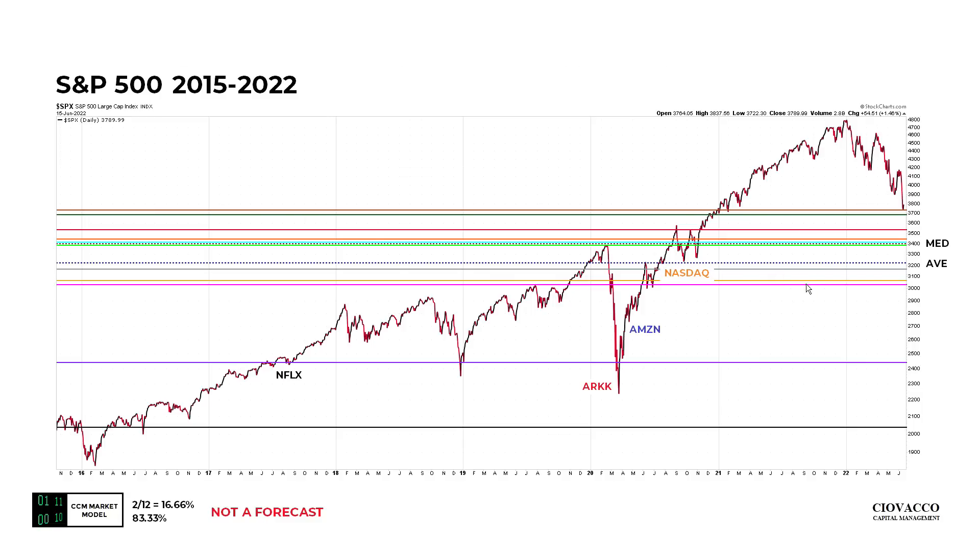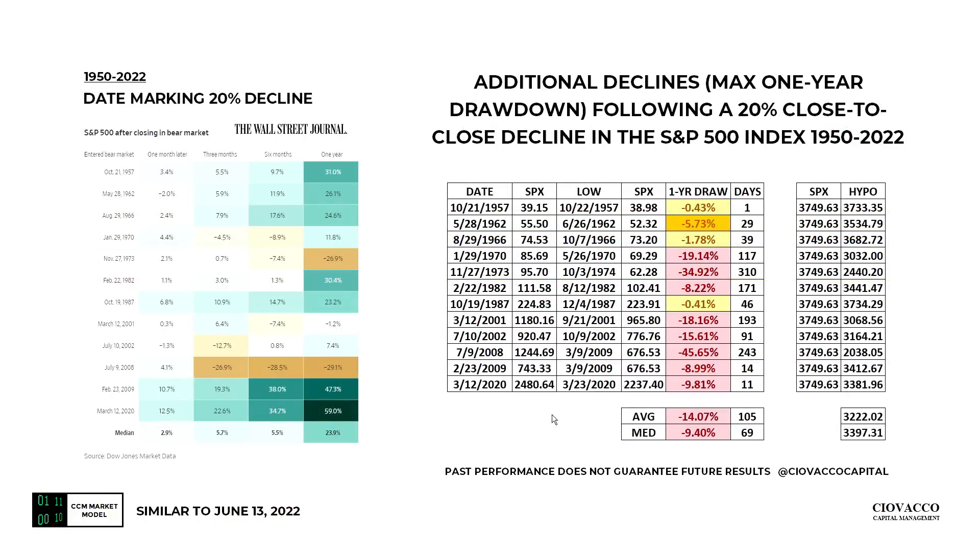This may seem somewhat excessive at this point, but in terms of backtracking to points on the calendar, the Nasdaq has already backtracked to those levels. Amazon has backtracked to this area, ARK is currently all the way down near the 2020 COVID low, and Netflix has backtracked to a level last seen in 2017. This is simply telling us that if the leaders have already backtracked to these levels — leaders to the downside — it is within the realm of possibility that more pain could be ahead for S&P 500 investors.